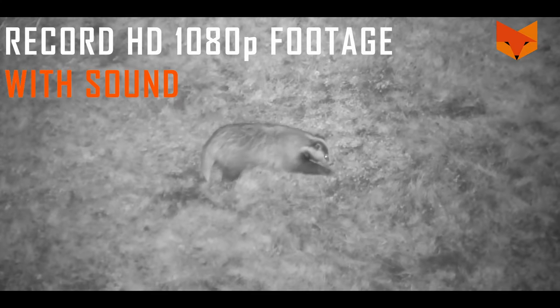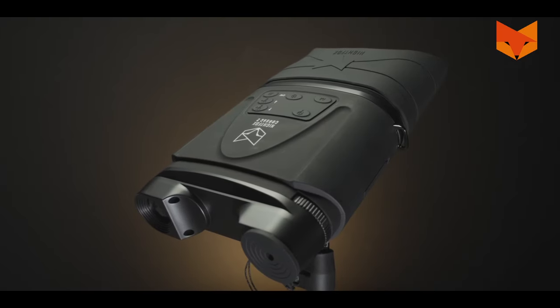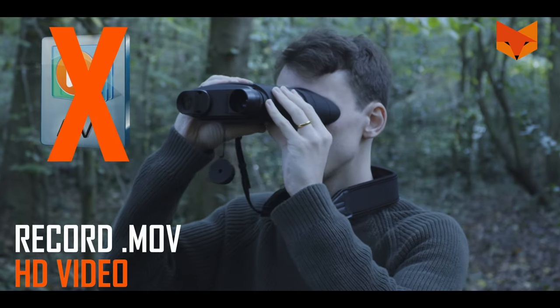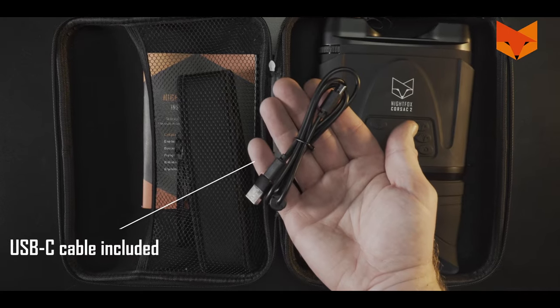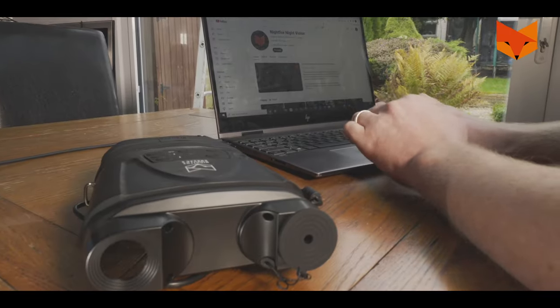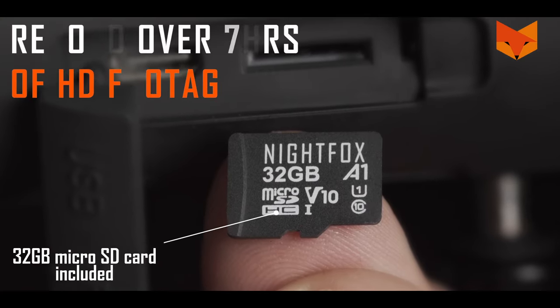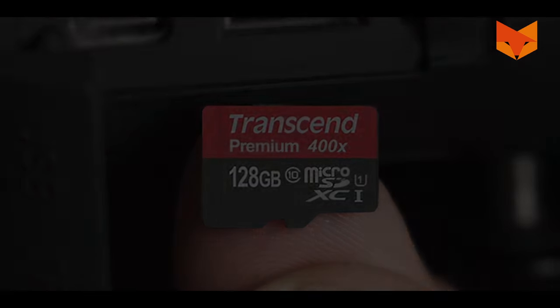3. When you've found something of interest, record it in crisp HD 1080p video with sound. The Corsac 2 is one of the first digital night vision devices to say goodbye to the AVI video format and hello to MOV. Watch and share your videos easier than ever before. Thanks to MOV's better video compression, record over 7 hours of footage onto the included 32-gigabyte card, or add your own up to 128-gigabyte.